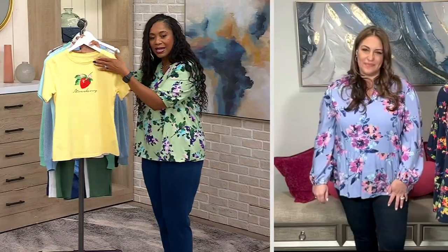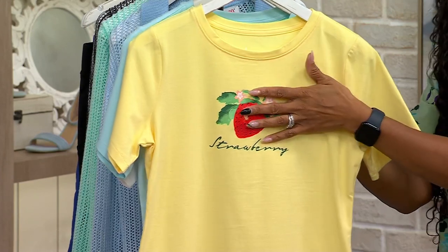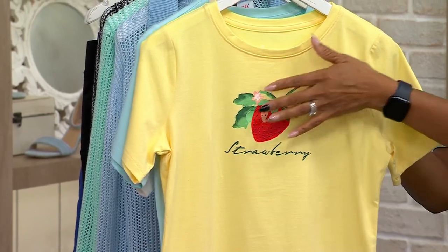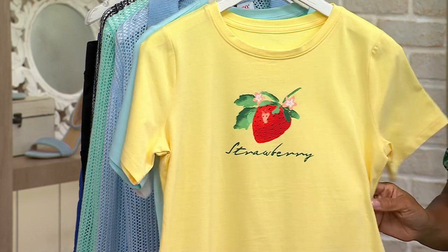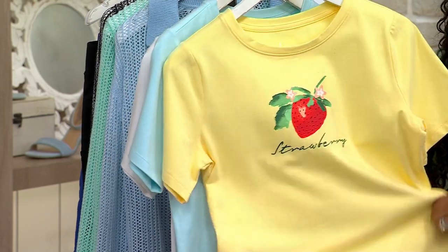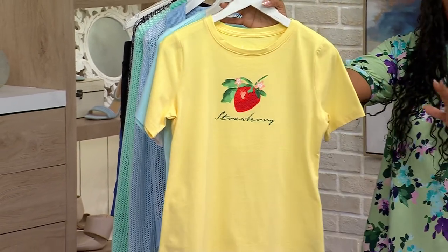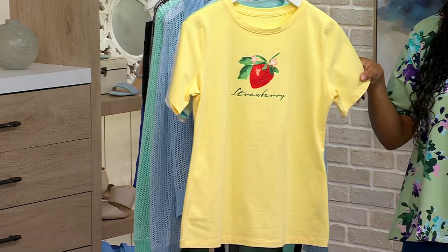It has that crew neckline, which is really nice. The graphic is strategically placed — I think that's nice because sometimes these can be a little bit too low. So this is placed really, really nicely. It's 95% cotton, 5% spandex, so you are getting a little bit of stretch. You machine wash it, tumble dry — you don't have to do anything extra to take care of it. Beautiful, fun, vibrant colors for the season.